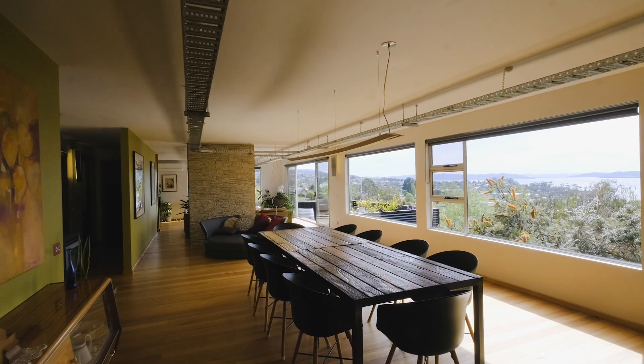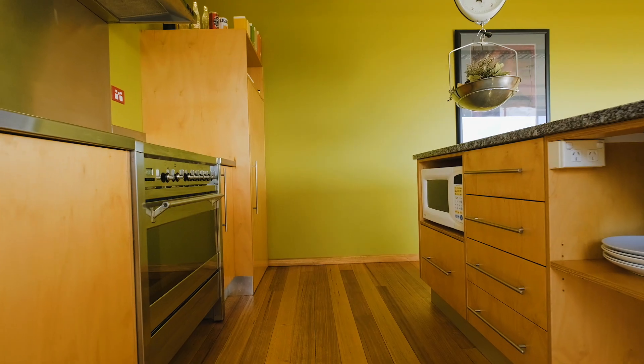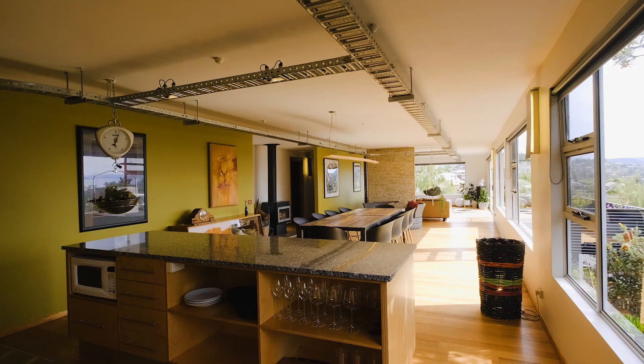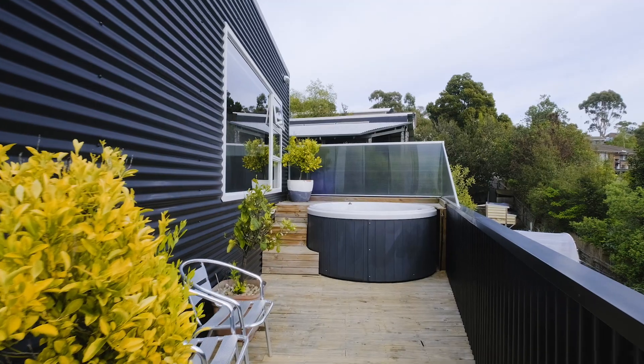Sun streams into the open-plan living room with breathtaking water views. Entertaining is enhanced by the funky kitchen, boasting a 90cm freestanding stove and butler's pantry. Guests can wander onto the deck and into the hot tub for ultimate relaxation.